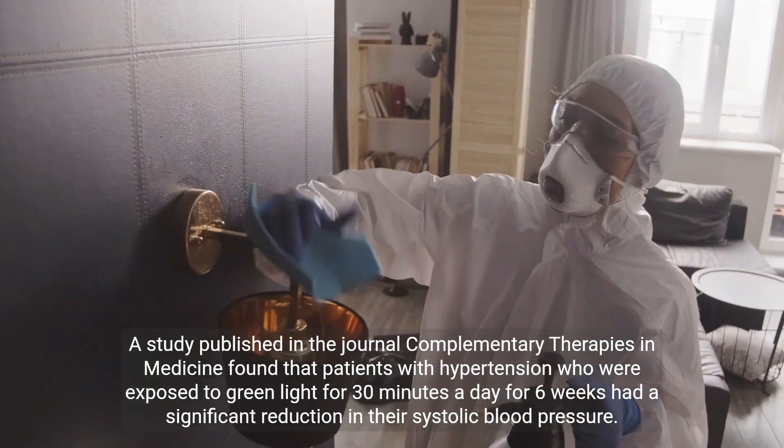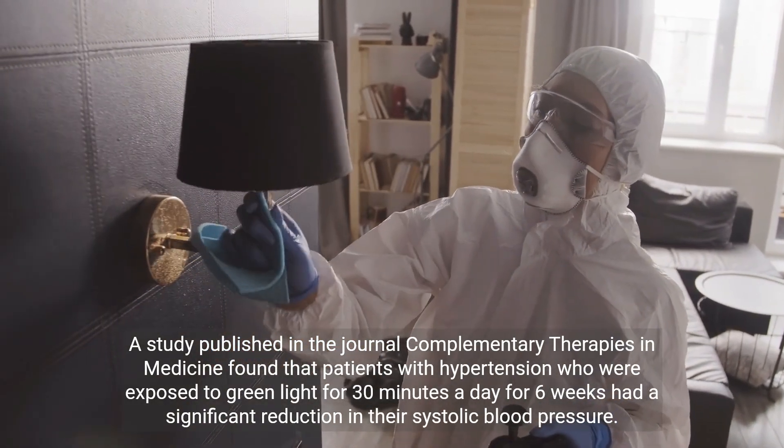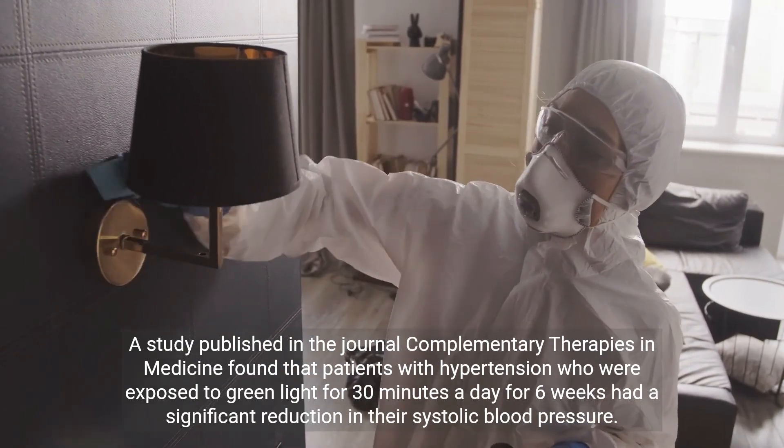A study published in the journal Complementary Therapies in Medicine found that patients with hypertension who were exposed to green light for 30 minutes a day for 6 weeks had a significant reduction in their systolic blood pressure.